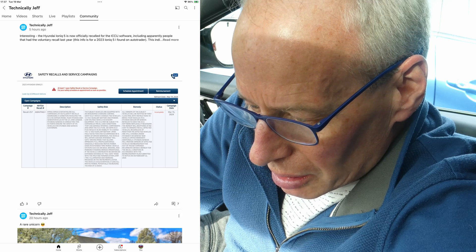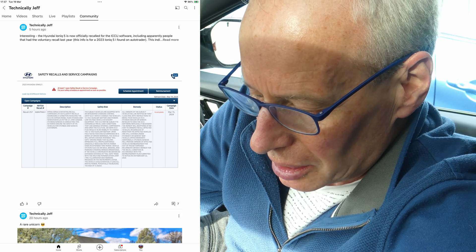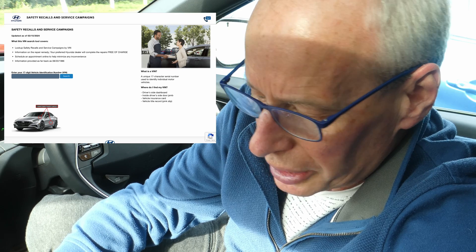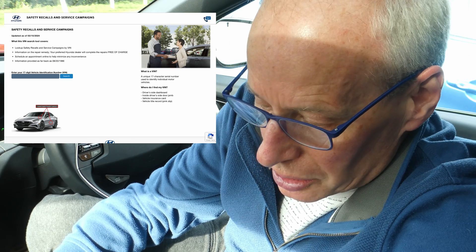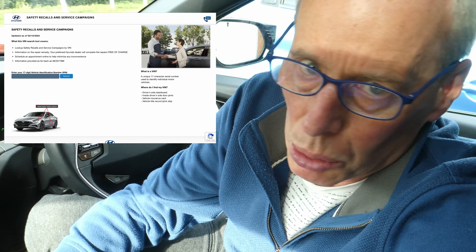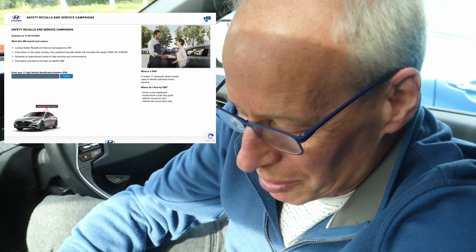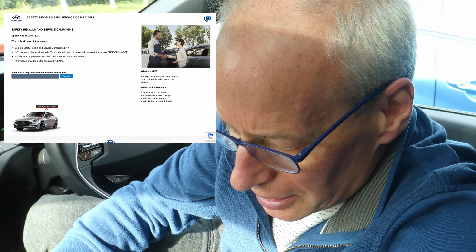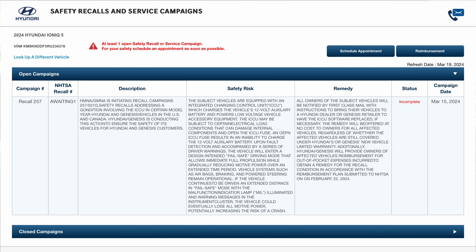Down to the news. This morning via the community tab on YouTube, I noticed Technically Jeff and IONIQ Guy posted that the IONIQ 5 has been recalled in the US. In the US, there's a website for Hyundai recall checks and service campaigns, but you need a VIN number for it. Using AutoTrader, I found an IONIQ 5 in zip code 90210, got a VIN number, and put that into the safety recalls and service campaigns tool — I'll put the link in the description. Recall 257: Hyundai Motor Group North America and Genesis Motor Group North America is initiating recall campaign 257-021G.